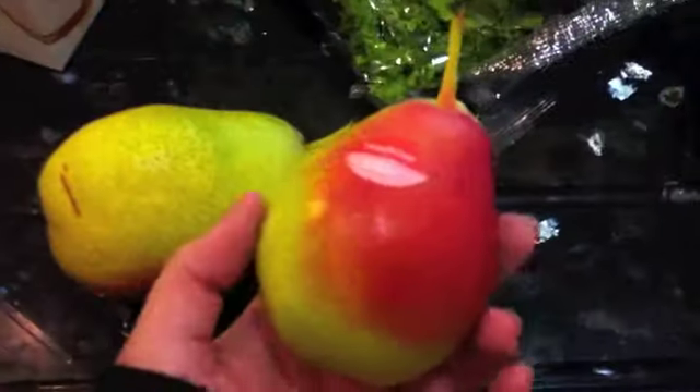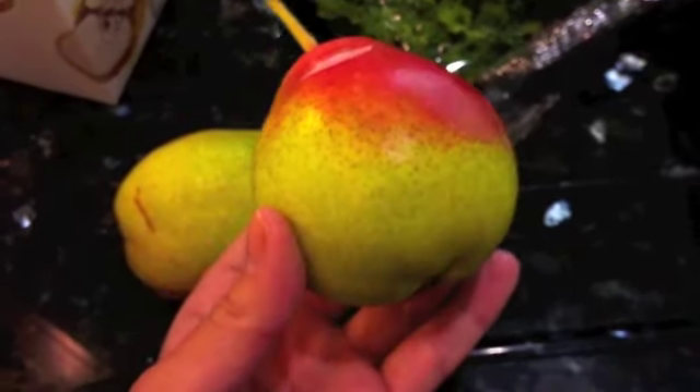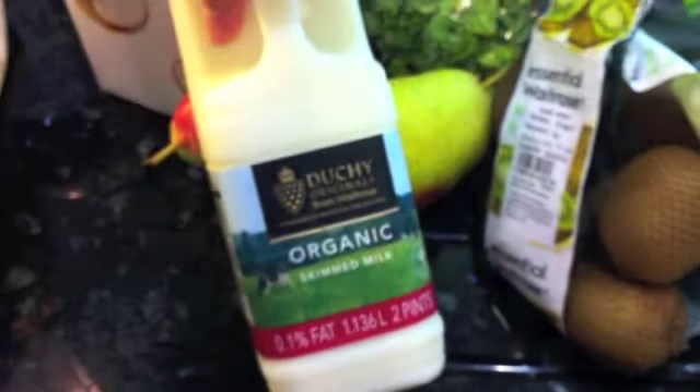Then I have these pears — I only bought two of them because they were kind of expensive, but how amazing do these look? I just thought they looked really tasty and I don't normally buy pears, but I thought they looked like pretty good pears. Then I have some kiwis, and then I have some skimmed milk which is for me, and semi-skimmed for Mike, and that is it for that bag.